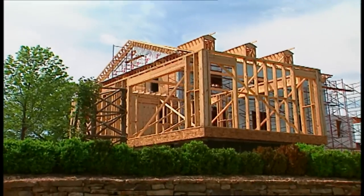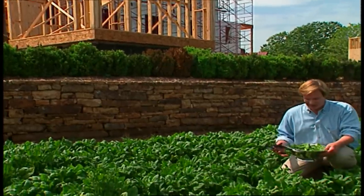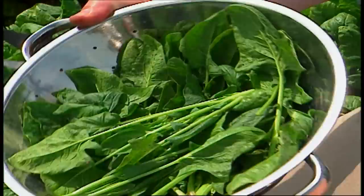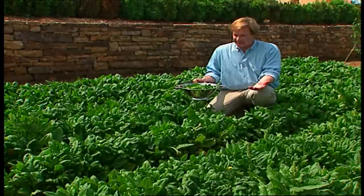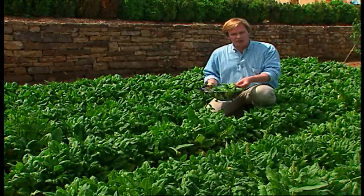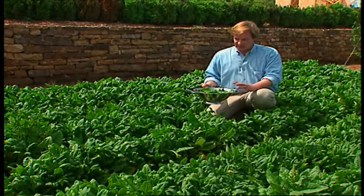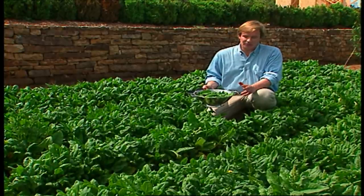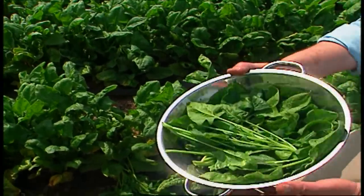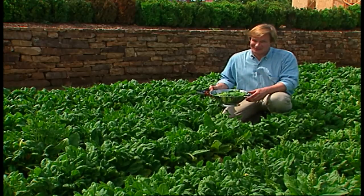I wish we were as far along with the house as we are with the garden. Just look at the bounty here — this spinach is really ready to harvest. When I come out into the garden to gather things, I like to bring a colander like this, fill it up with whatever I'm picking, and take it directly into the kitchen and put it under the sink. There I can thoroughly wash the leaves. One tip: if you store the leaves for using later, make sure you dry them off thoroughly with a paper towel or cloth towel, because if you put them in wet, you're creating an environment for bacteria to grow.